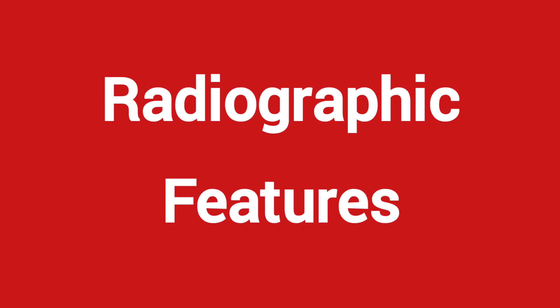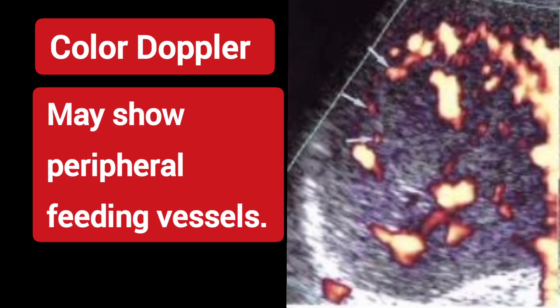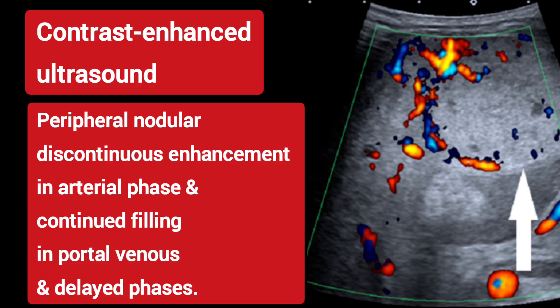Radiographic features. Ultrasound shows typically well-defined hyperechoic lesions. Color Doppler may show peripheral feeding vessels. Contrast-enhanced ultrasound shows peripheral nodular discontinuous enhancement in the arterial phase and continued filling in portal venous and delayed phases.